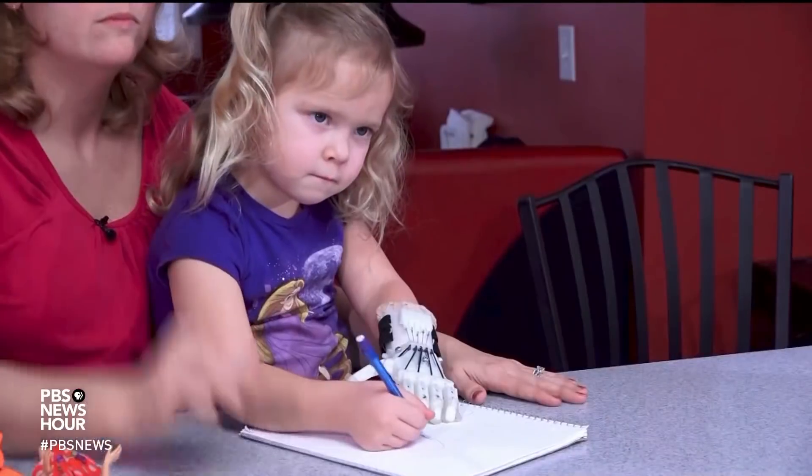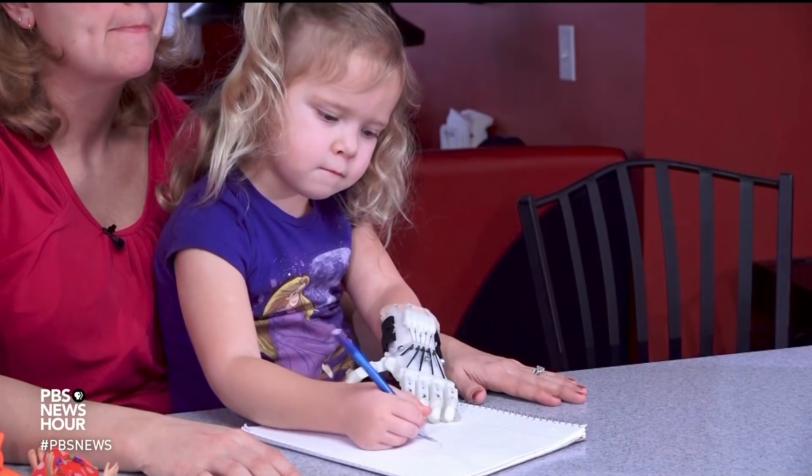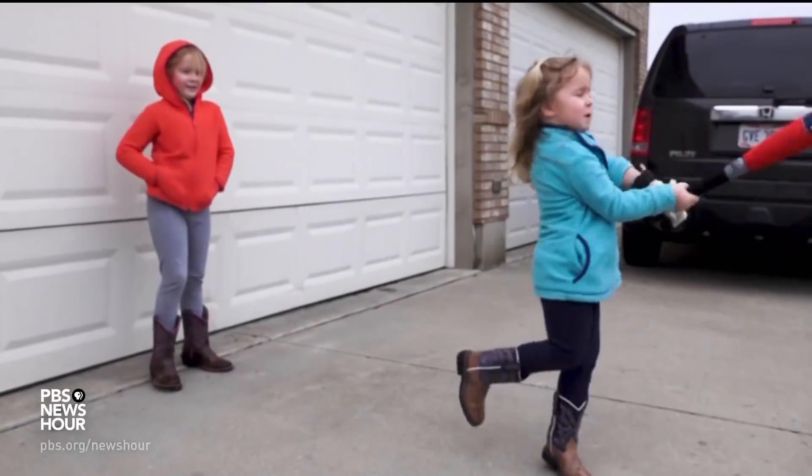When Ella was born, she has no fingers. She has no bones in the palm of her hand. She has bones up to her wrist and she can flex at her wrist, but that's pretty much where her bones stop. She's always been very outgoing and doesn't let anything stop her.